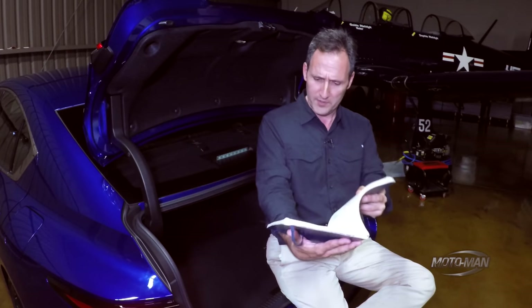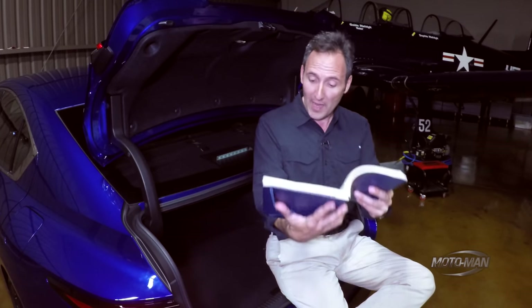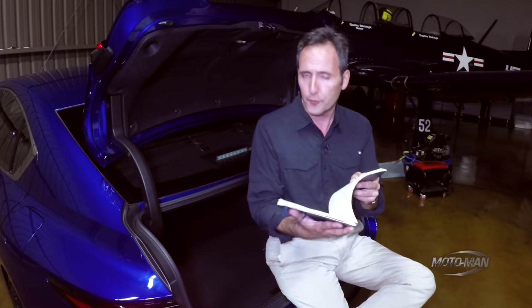For a total — wow, is that the price? — $55,220.